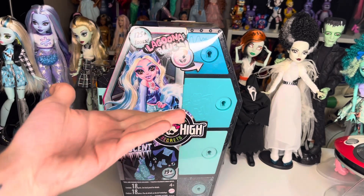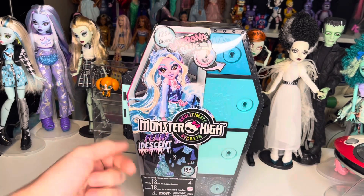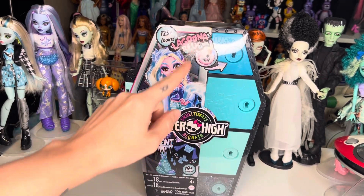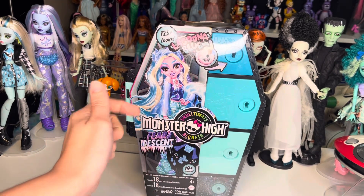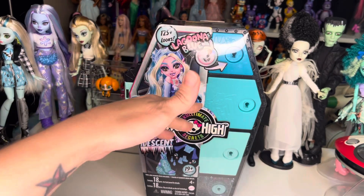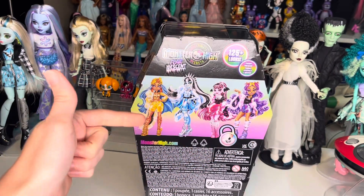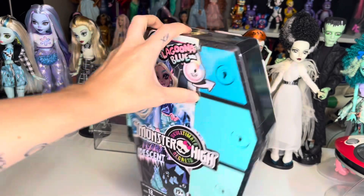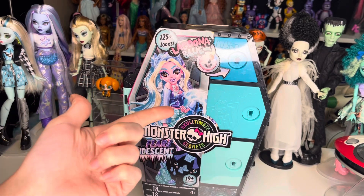Here is Monster High Skulltimate Secrets Wave 2 Fear of Desert Laguna Blue. She comes in the coffin-shape packaging just like all the other dolls. She has the blue doors, you're still getting 125 plus looks, 19 plus surprises, and you still have the watercolor changing feature where you dip the key in water and it changes color to let you know what door to open. On the back it features the other ghouls in the line. I got this for $29.99, $30 after tax at Target, but these are also available on Target online and on Amazon.